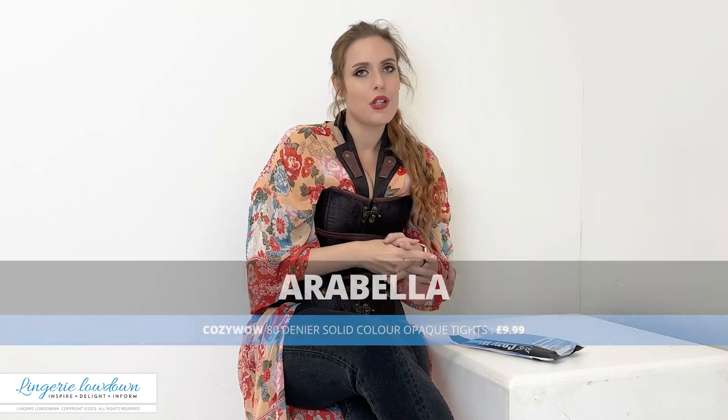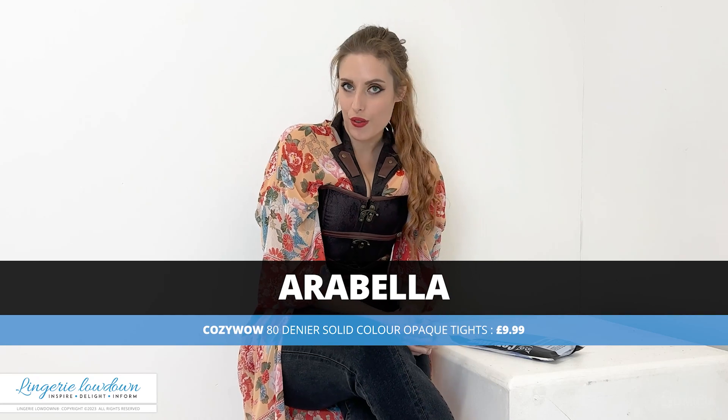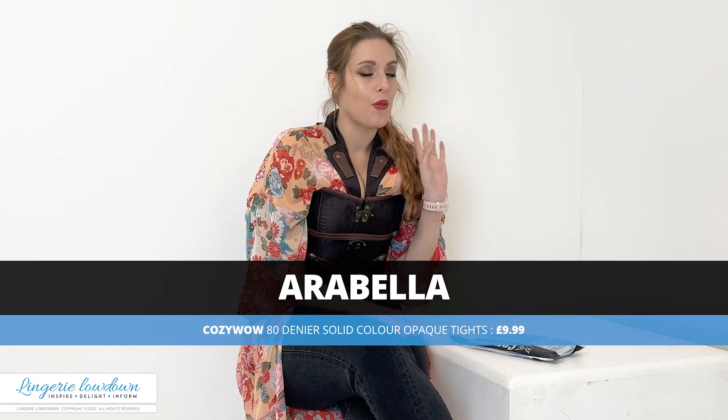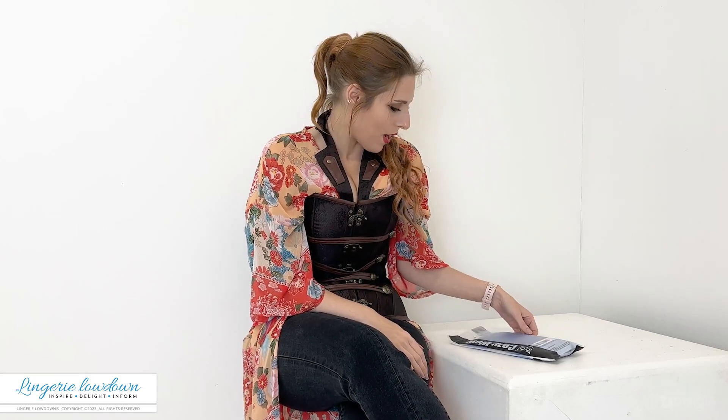So today I am going to be removing — more specifically reviewing — some tights. I'm very, very excited about that. You all know I love my hosiery and I'm super excited about these as well.